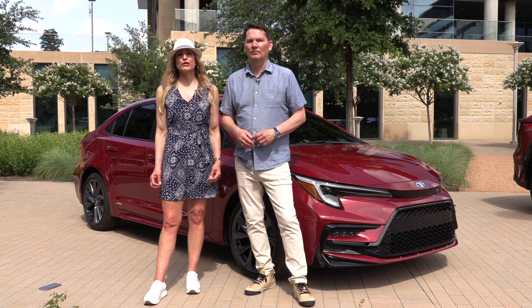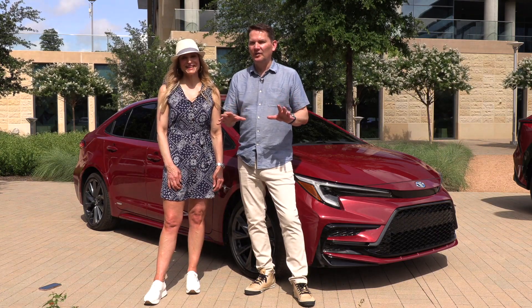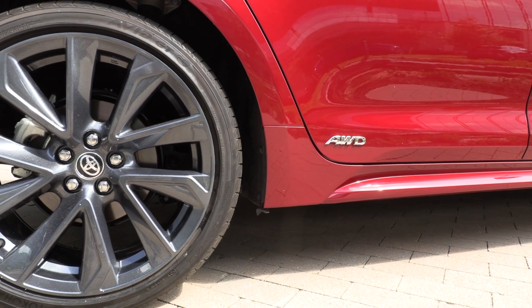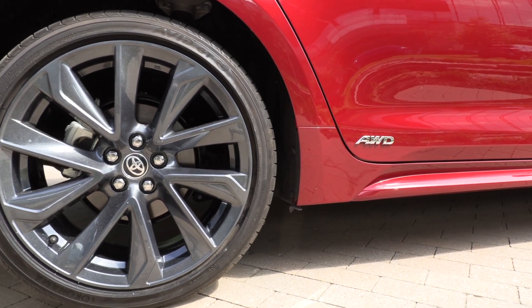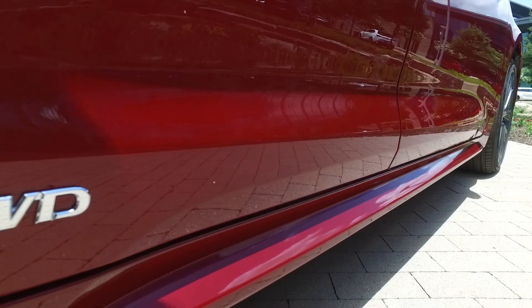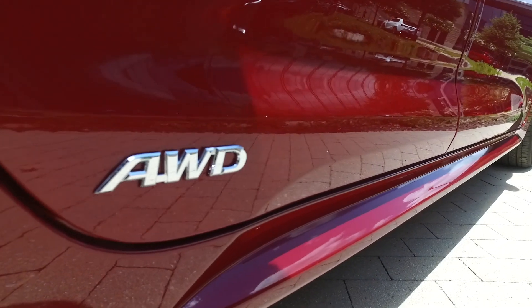The Corolla Hybrid is now available with four trims and available all-wheel drive. This is big news. They've had this over on the Prius side, where they have a small electric motor at the back. It's called e-all-wheel drive, and because the hybrid model obviously has a battery on board, they can use that battery to power the rear wheels, which is really cool for a northern climate.